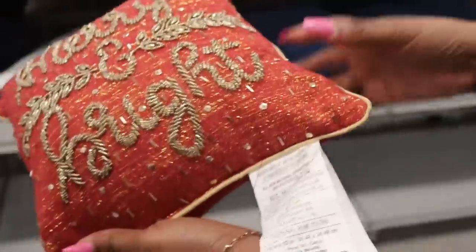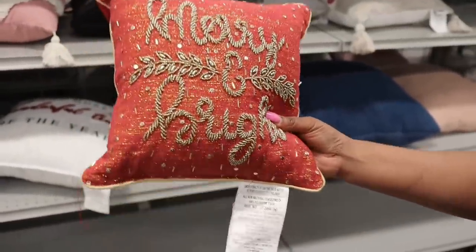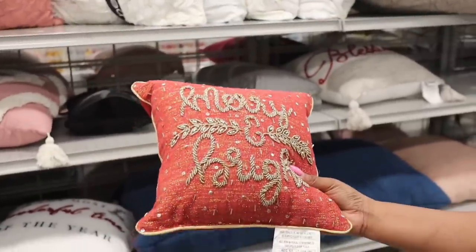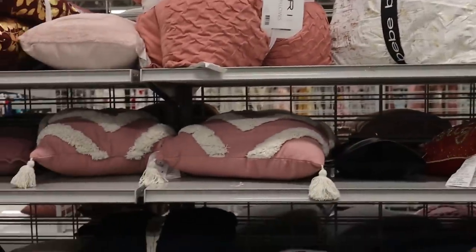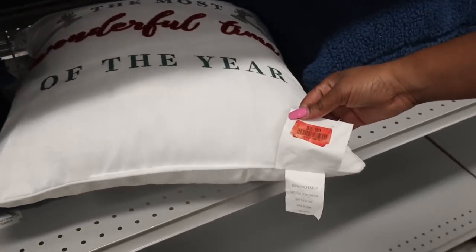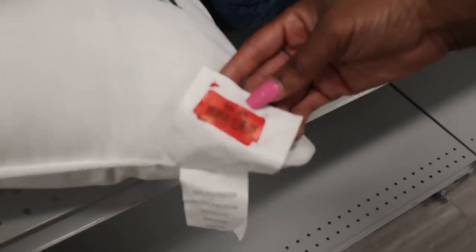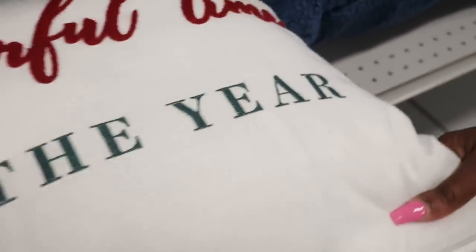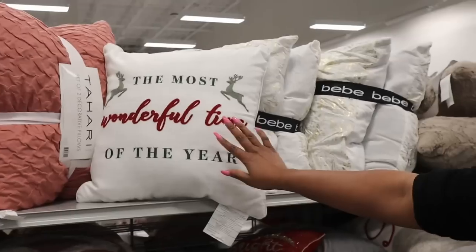I guess you just have to have your eyes open for this type of thing — clearance. I spotted the Merry and Bright, so I'm assuming this is going to be on clearance. And then down here, this pillow says 'It's the most wonderful time of the year.' Let's check this — $5.99. I can't see what the regular price was because it's covered up, but $5.99 is the clearance price, and this is a big pillow. That pillow is pretty big and it's only $5.99.